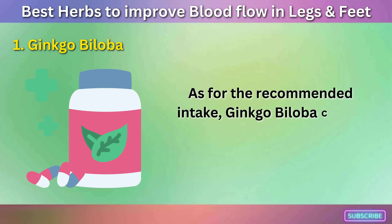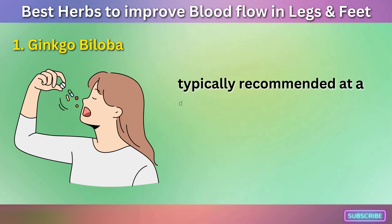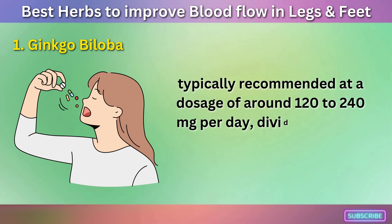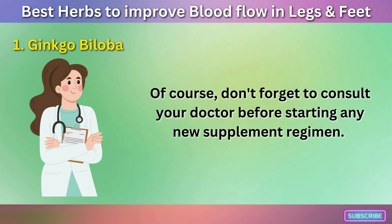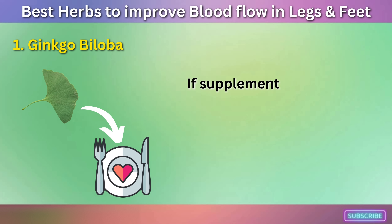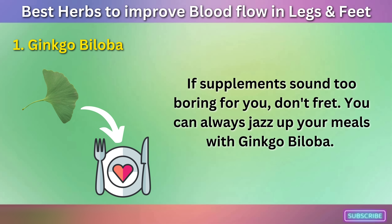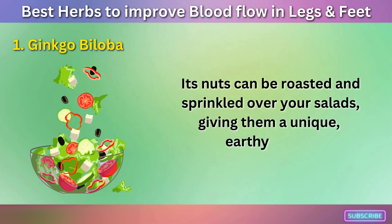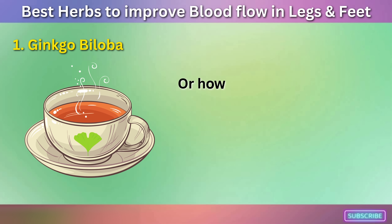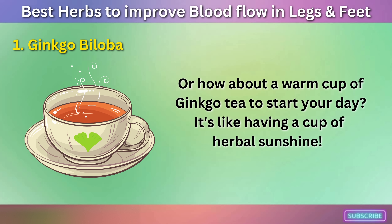As for the recommended intake, Ginkgo Biloba can be taken as a supplement, typically recommended at a dosage of around 120 to 240 mg per day, divided into two or three doses. Of course, consult your doctor before starting any new supplement regimen. If supplements sound too boring, you can jazz up your meals with Ginkgo Biloba — its nuts can be roasted and sprinkled over your salads, or you can enjoy a warm cup of Ginkgo tea to start your day.